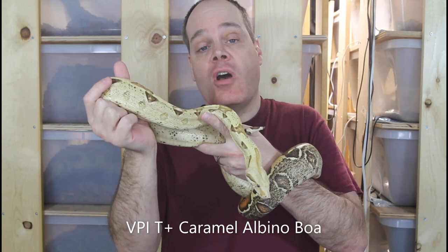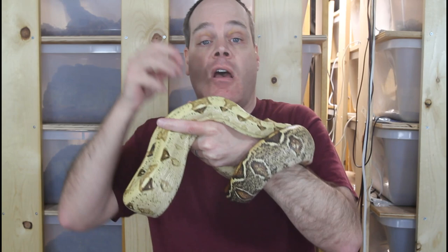The first beginner mistake is not doing your proper research before acquiring your boa, and this applies to a couple different areas. The first and probably the most important is to understand the husbandry and other requirements that your boa is going to need. Make sure you can provide them and make sure you have the setup in terms of the enclosure, heating, and other accessories in place before you get your boa.